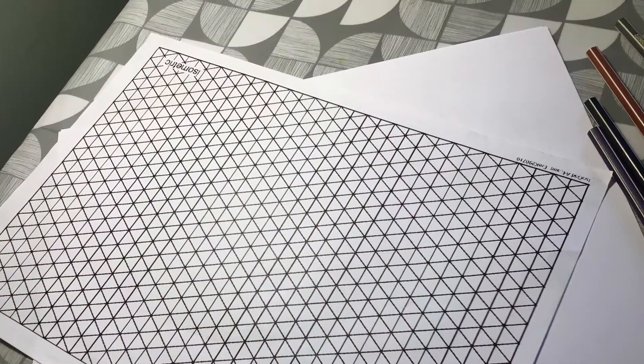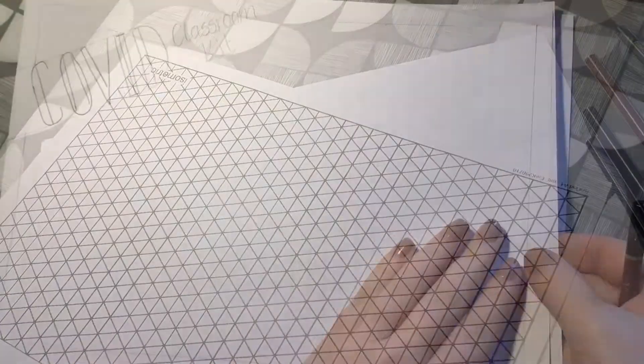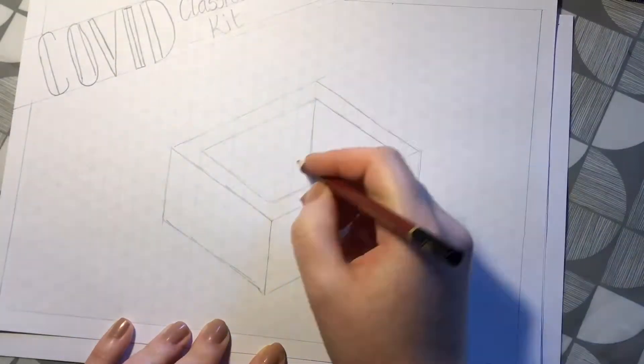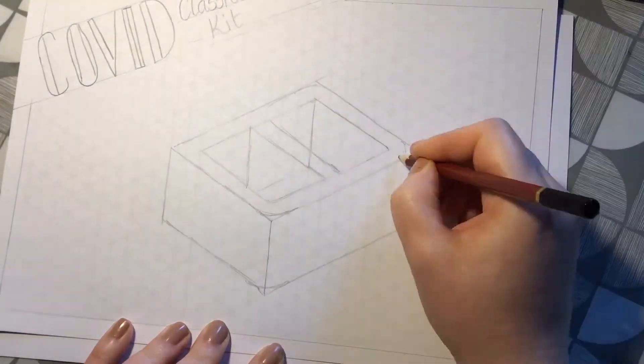I'm going to use the isometric grid paper in my creative supply pack to help me sketch my design in 3D. You can see I've simply got it underneath my paper and I'm sketching on top.